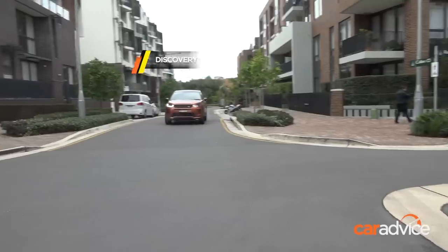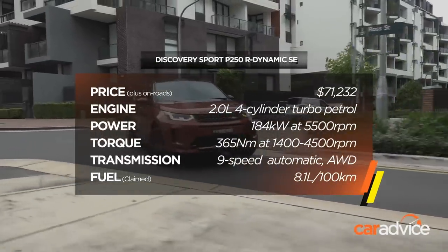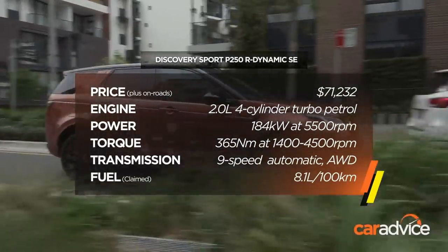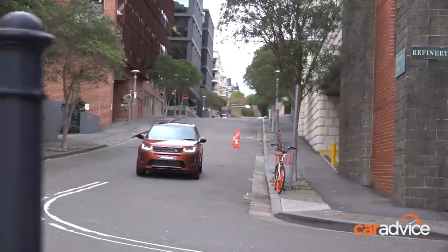That said, this P250 Ingenium engine is a good thing. On the roll it's got some pace, and once it's going it's quick. It's pretty flexible all around — it doesn't really run out of puff. It's got a good mid-range and good torque delivery, and you never once find yourself getting caught out or asking for more from it.